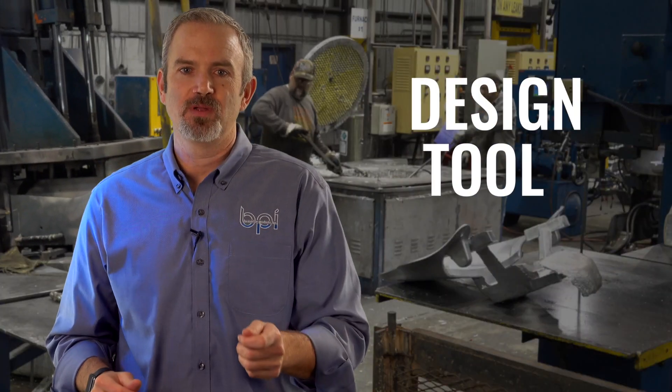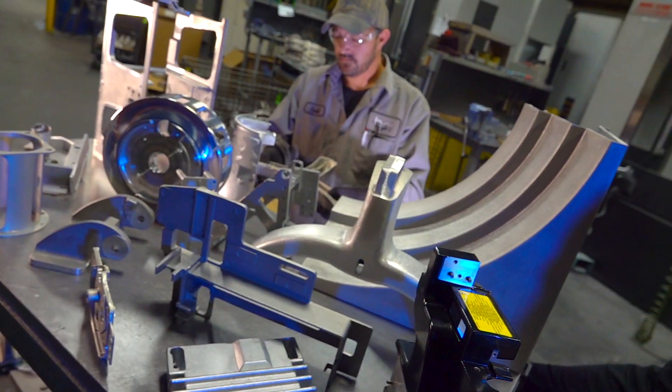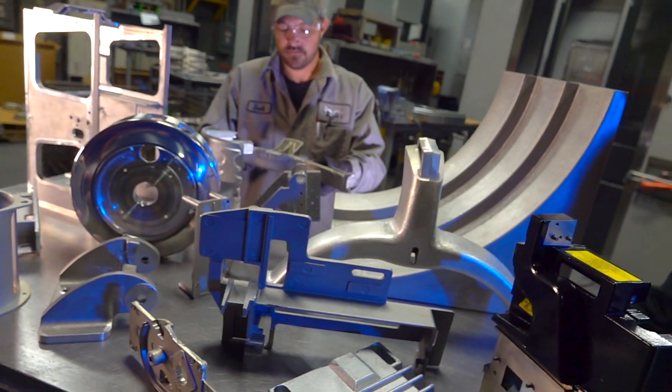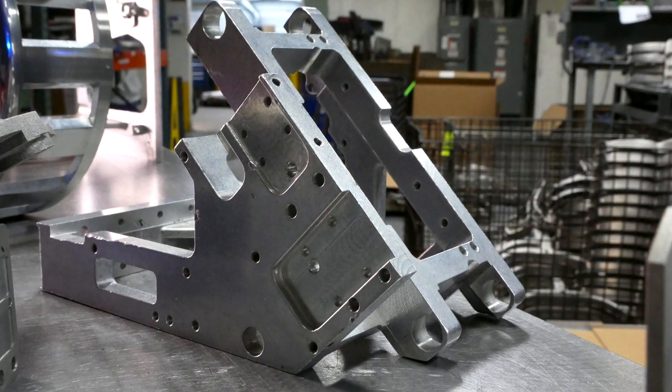We design, we tool, we pour, we machine, and we finish. Batesville Products' sweet spot is a moderate volume part, medium size, not over 100 pounds, not less than a pound, with a lot of complication to it, a lot of geometry, and a lot of secondaries.